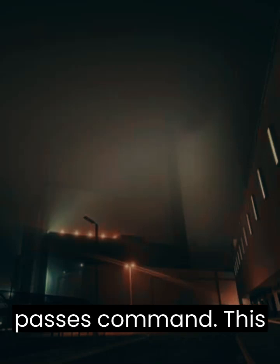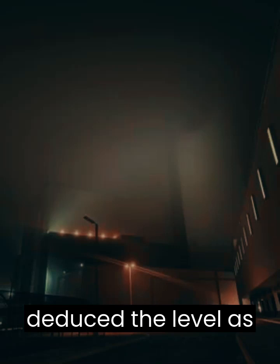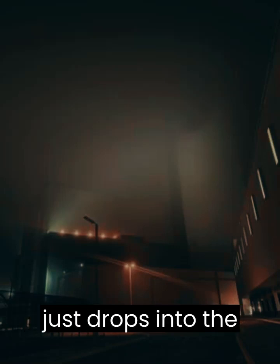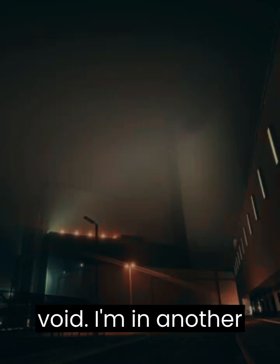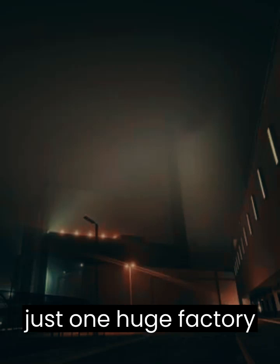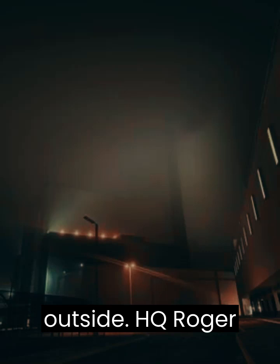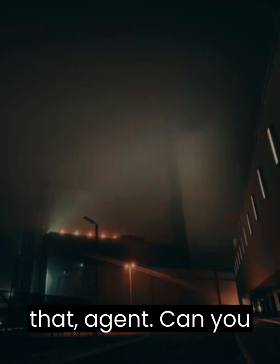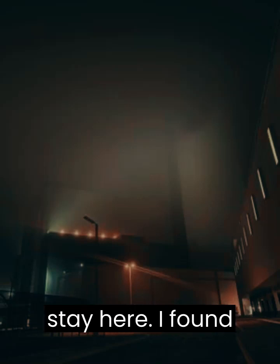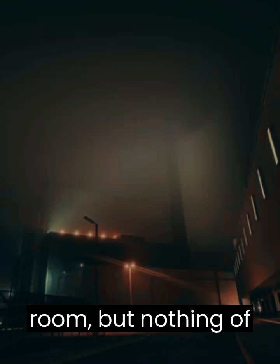Roughly an hour passes. Command, this is Cecilia. I deduced the level is roughly 5 clicks by 7 clicks long, and the level just ends — it just drops into the void. I'm in another part of the factory. I think this level is just one huge factory on a grassy field. There's a parking lot outside. HQ: Roger that, agent. Can you find anything else? The fog is getting denser the longer I stay here. I found the factory canteen and the employee break room, but nothing of note so far.